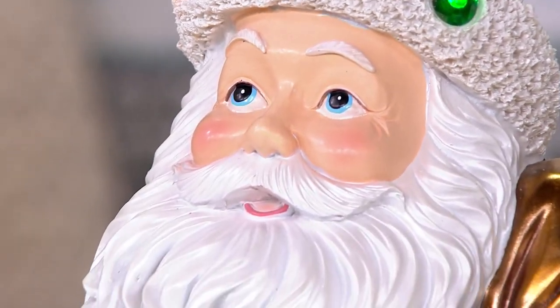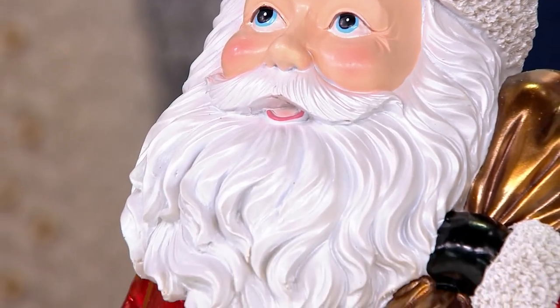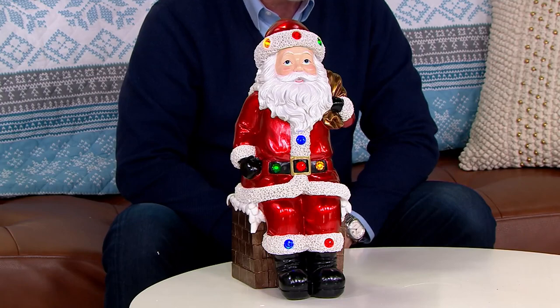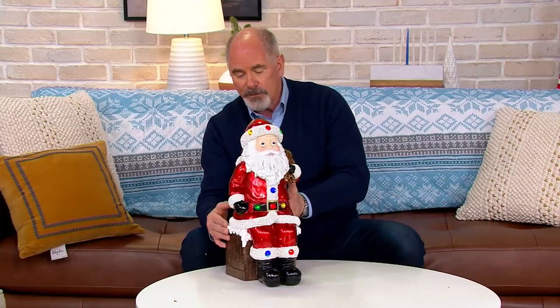That's 40% off of our regular pricing. I have the Santa Claus out here with me, but we'll see which one Michelle has chosen for her display.